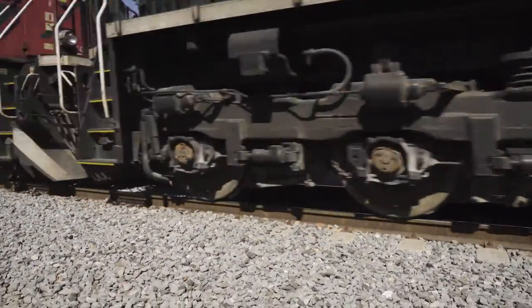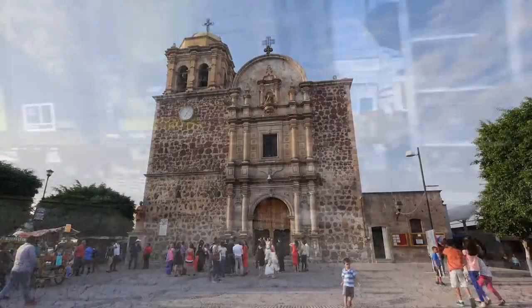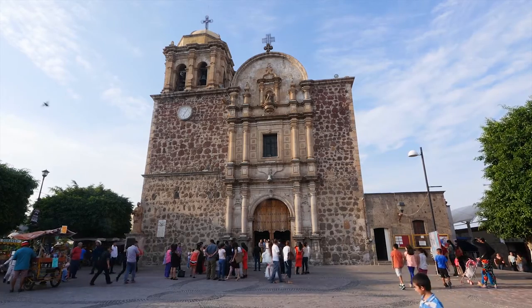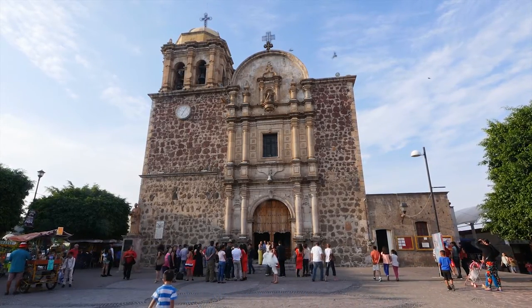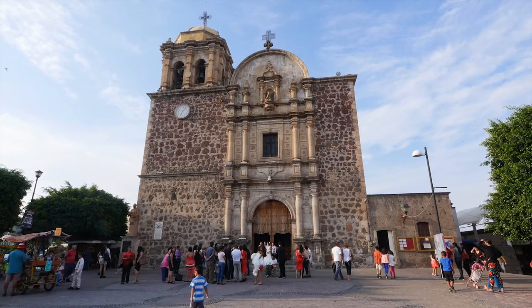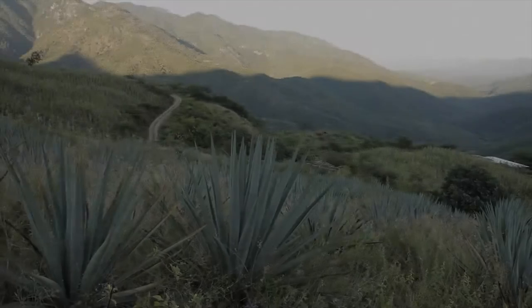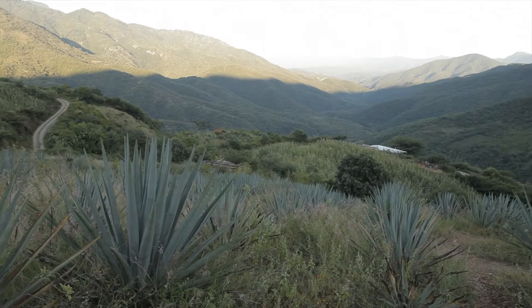We have just arrived to Tequila, a historic town in Jalisco State of Mexico, the birthplace of the drink that bears its name. Produced since the 16th century, nowadays the tequila name is a protected geographic indication, limited to products made in Tequila and surrounding municipalities only. Tequila is made from a single variety of agave, a succulent native to the region — the blue agave.